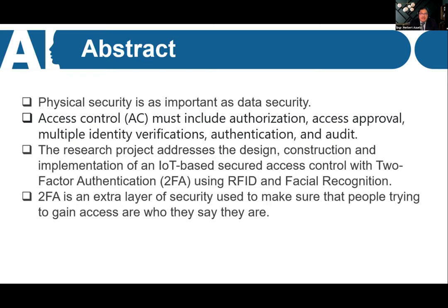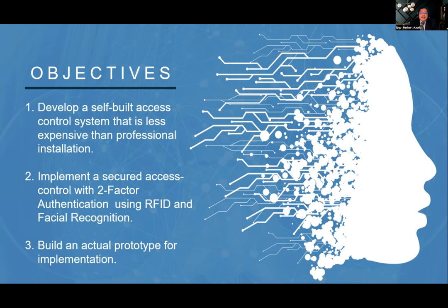2FA is an added extra layer of security combining two types of information. The ID card is something the person has, while the facial recognition is biometric information that identifies who the person really is. Our objectives are to develop a self-built access control system that is less expensive than professional installation, implement a secured access control with two-factor authentication using RFID and facial recognition, and build an actual prototype for implementation.